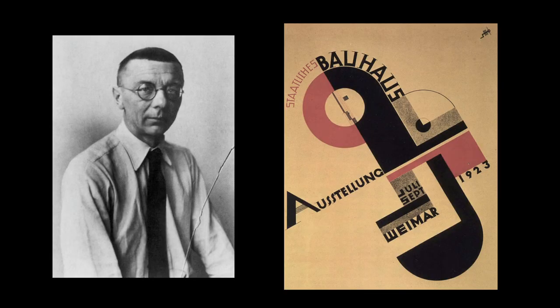Joost Schmidt was an early student of the Bauhaus beginning immediately after World War I. He studied sculpture and metalwork, and also design. He designed the famous poster of the first Bauhaus exhibition in 1923, a graphic design that combines ideas of Cubism, Constructivism, and De Stijl. Schmidt went on to teach many different programs within the Bauhaus when he became a master — he taught lettering and calligraphy, graphic design, and also sculpture.